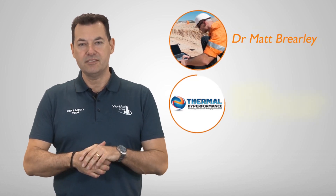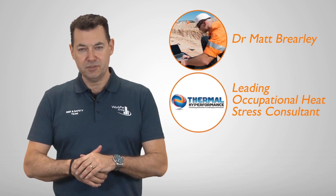I'd like to introduce Dr. Matt Brealey, who will be explaining some of the science around how heat stress occurs. Over to you, Dr. Matt.